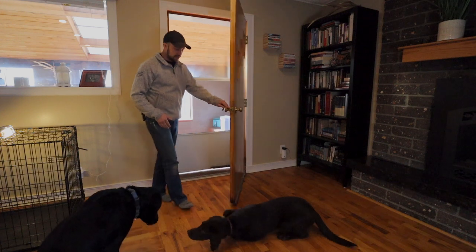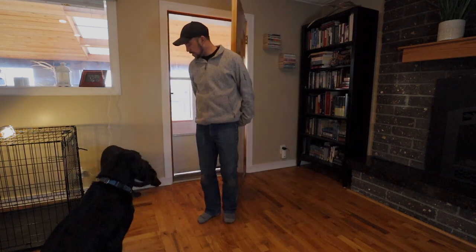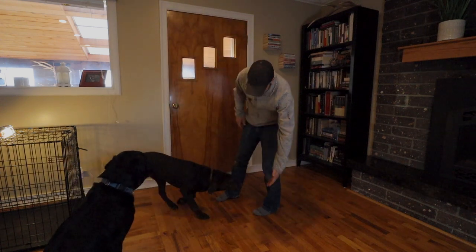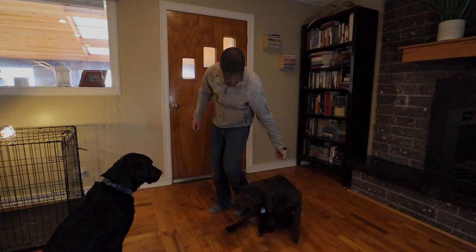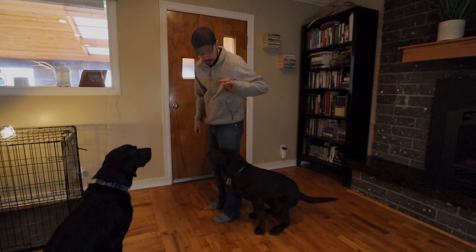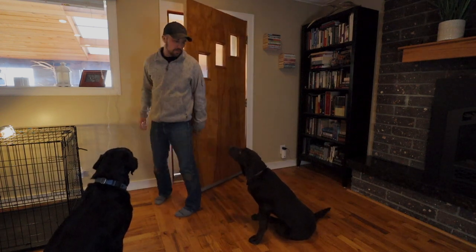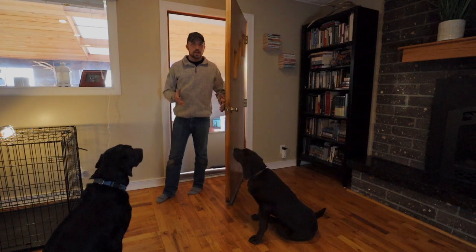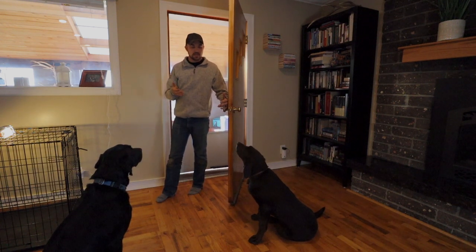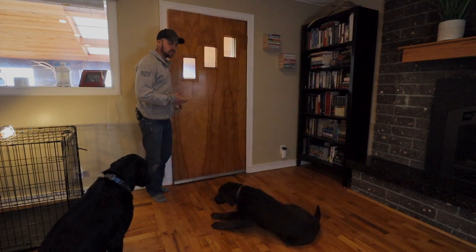Theo is obviously super excited. Are we going to open the door? Nope. So Theo got up — I'm going to shut the door. Theo, here. Sit. Good. And then I'm going to open the door again. Anytime the dog gets up from their position without you giving them permission, you reverse the action that you're doing.